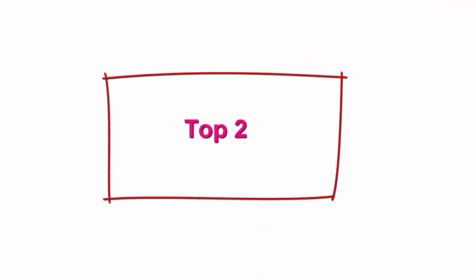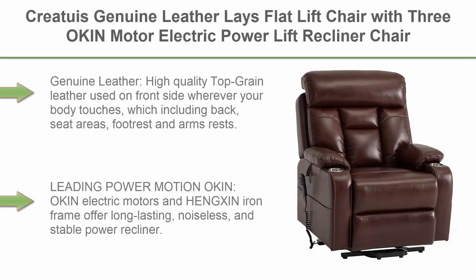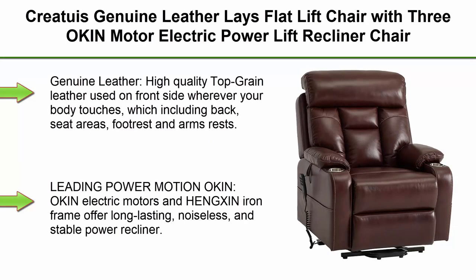Top 2: Creatures Genuine Leather Lay Flat Lift Chair with Three-Motor Electric Power Lift Recliner Chair for Elderly with Lumbar Support, Infinite Position with Cup Holder, Brown. Genuine leather.